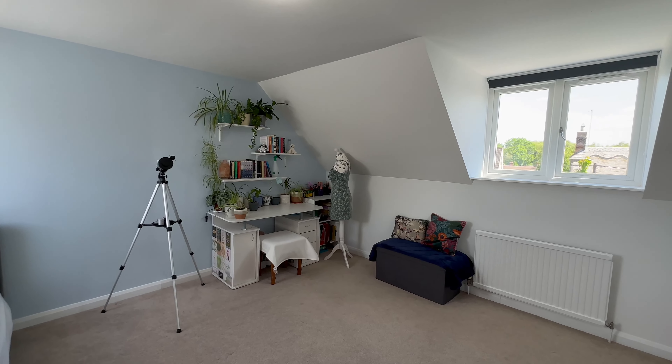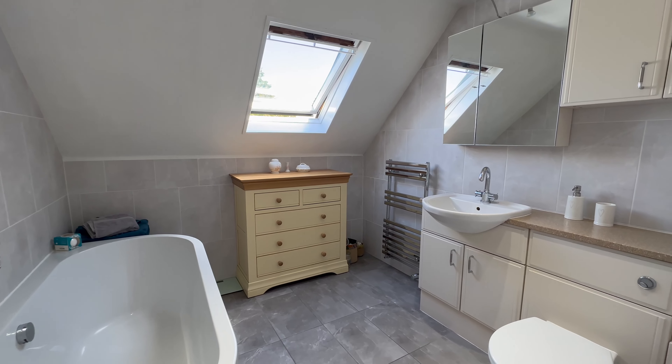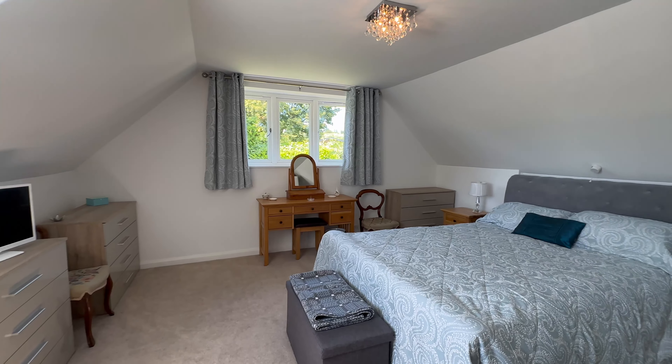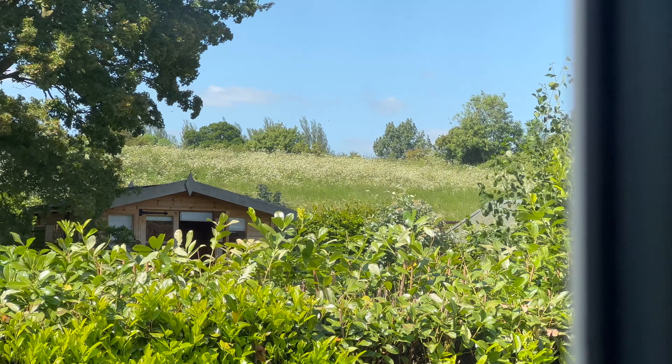And then we come through to our master suite. All built-in storage wardrobes here to my left, beautifully done ensuite, and then into this huge double. Beautiful views up there to the countryside. What a wonderful house this is — that's upstairs.